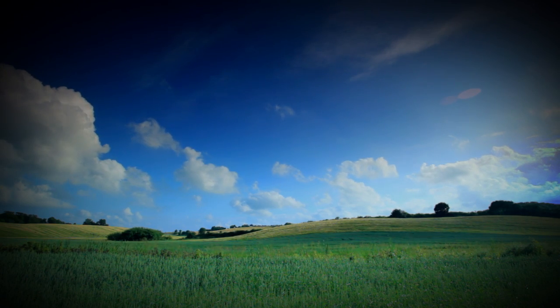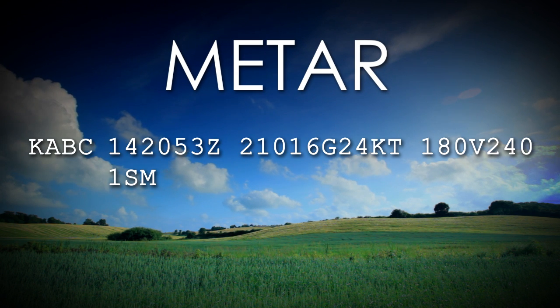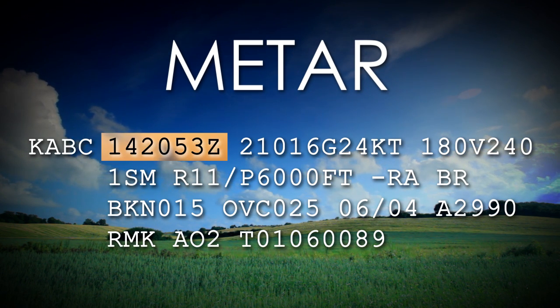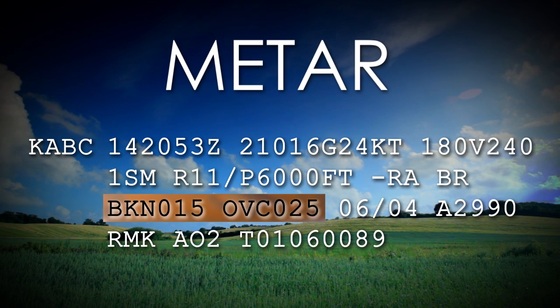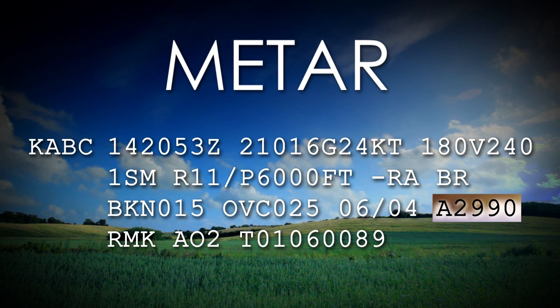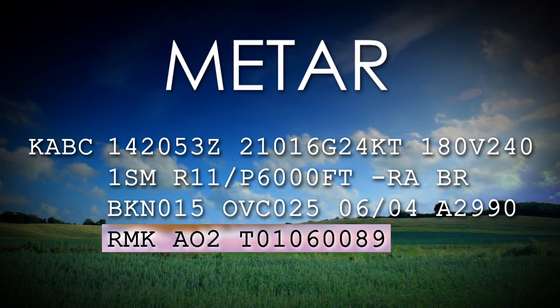The basic surface observation of weather conditions is called a METAR. A METAR is an hourly weather report that includes the airport identifier, time of observation, wind, visibility, runway visual range, present weather phenomena, sky conditions, temperature, dew point, and altimeter setting. There will also be some remarks added to the end of the report to give additional information.